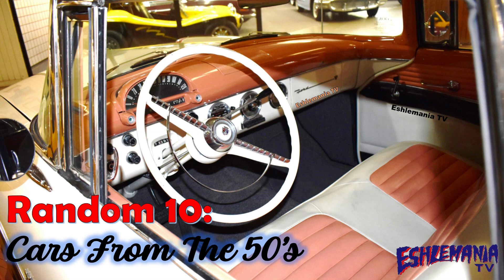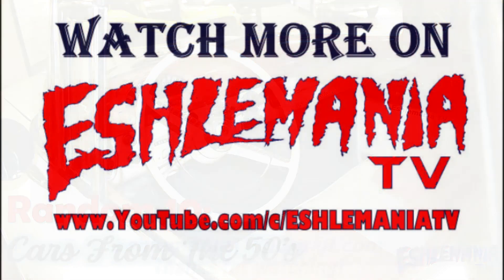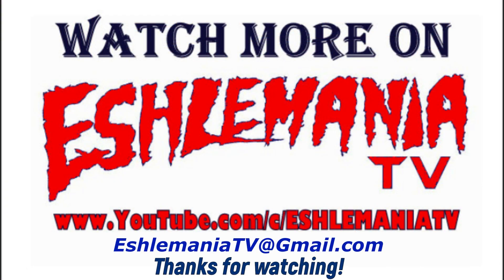That's it for this episode of the Random 10 here on Echelmania TV — 10 random cars from the 1950s. Be sure to subscribe to our channel so you don't miss any of our future content, and thanks for watching.